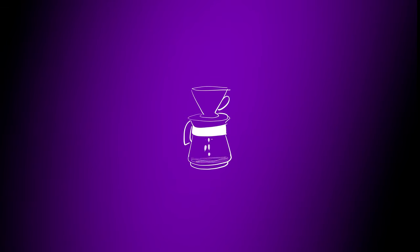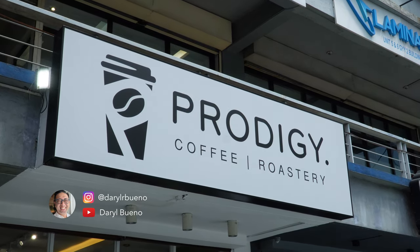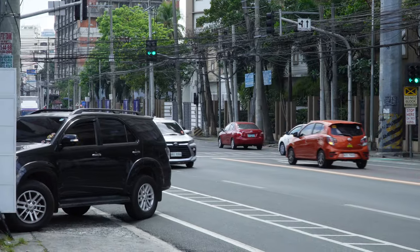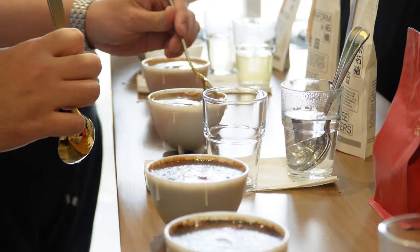So earlier today, we went to Prodigy Coffee Roastery. We attended a coffee cupping session with Prodigy Coffee Roastery and About Nilo's Coffee Roastery. It was held in Prodigy Coffee Roastery's coffee shop along E. Rodriguez, near Hemady and Tomas Morato. If you're around the area, Prodigy Coffee Roastery is a really good coffee shop because they serve specialty coffee and they roast their own coffee. It was a very limited event — they only allowed 12 participants for the cupping session.